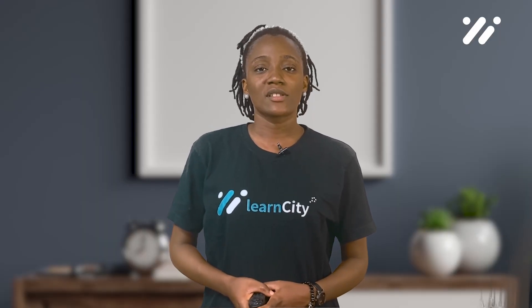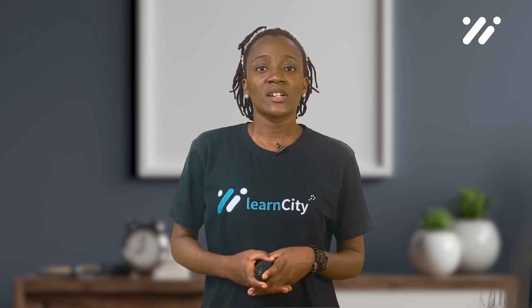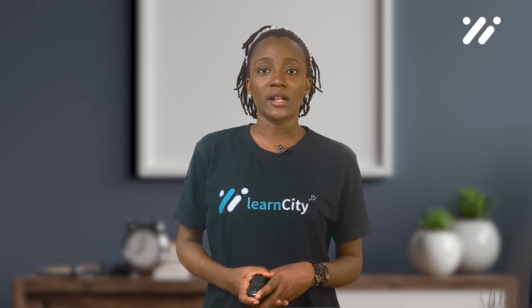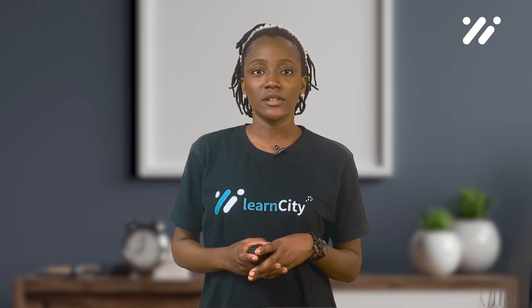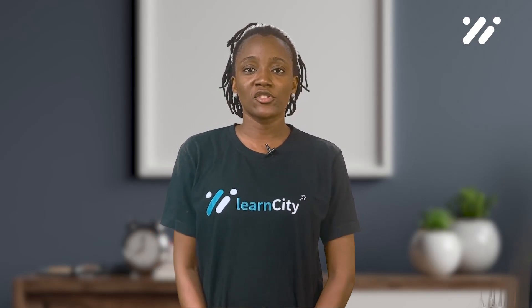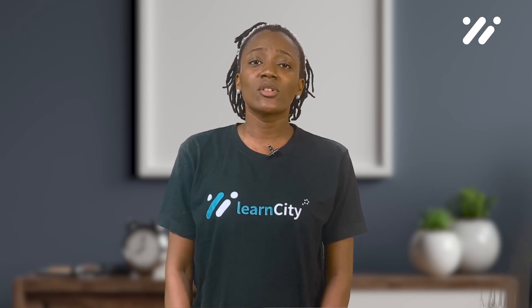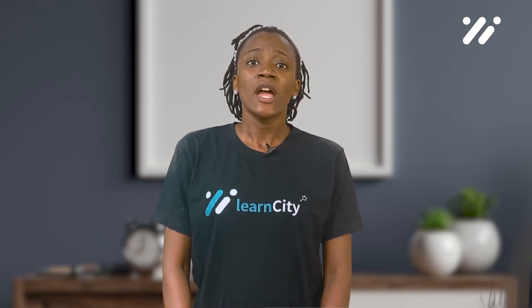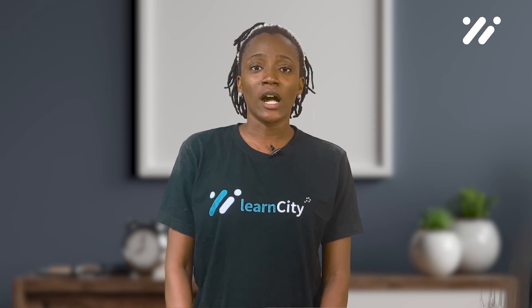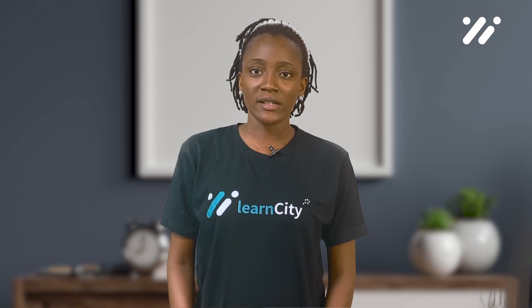Hello everyone, welcome back to Lancet and welcome back to my resources class. This class will continue from our module 3: strategies for ensuring employees understand and follow the policies and procedures outlined in the handbook. An employee handbook is an important tool for setting expectations and guidelines for employees in an organization. However, simply providing an employee handbook to employees is not enough. It is crucial to ensure that employees understand the policies and procedures outlined in the handbook and are following them.